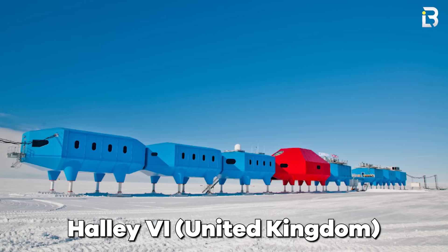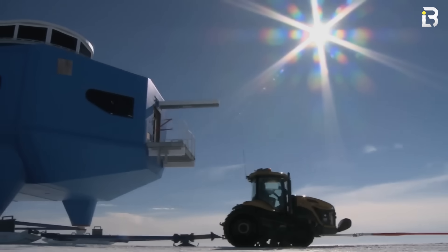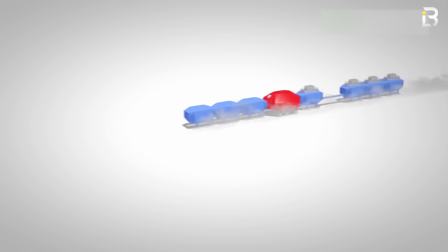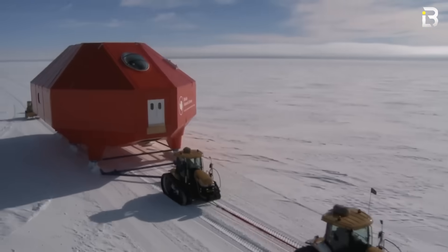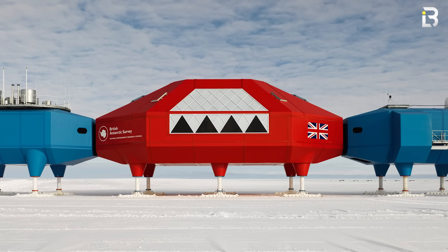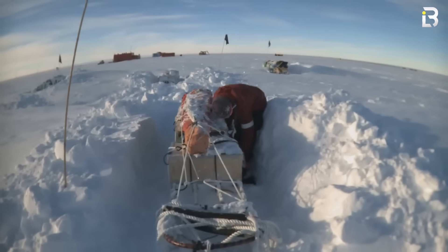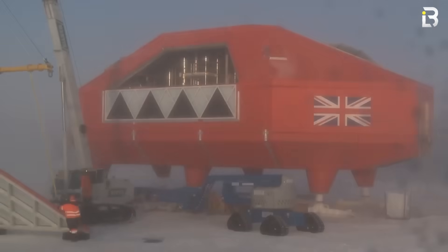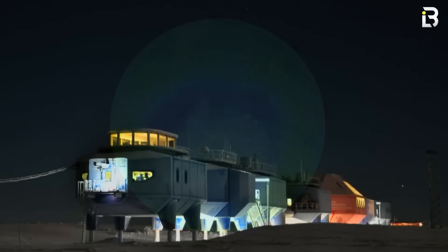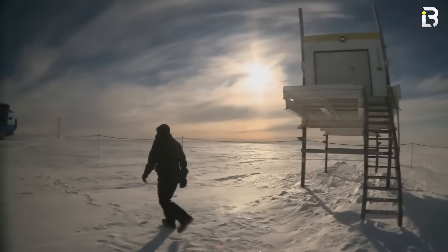Britain's Halley VI station has been designed to literally move when the ice beneath begins to grow unstable. The UK can do this because the station sits on massive hydraulic legs with skis. They actually tested it back in 2017 when Halley VI was towed 14 miles inland in one of the most extreme building relocations ever attempted. The station is a chain of bright blue and red modules, each raised high above the snow and connected by flexible walkways. Inside, researchers enjoy laboratories, living quarters, a library, and even a climbing wall. Halley VI is also famous for its science — in 1985, data from this station helped reveal the ozone hole over Antarctica, sparking global efforts to ban ozone-depleting chemicals. Today it continues to monitor space weather, atmospheric changes, and the fragile dynamics of the ice shelf beneath it.